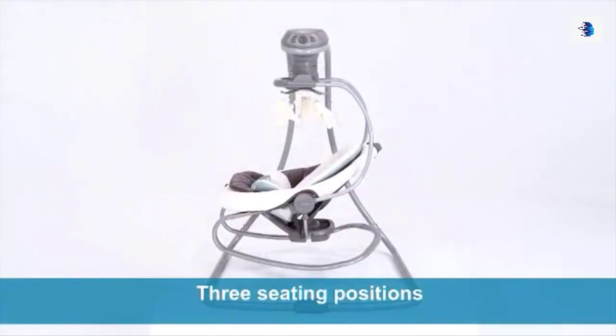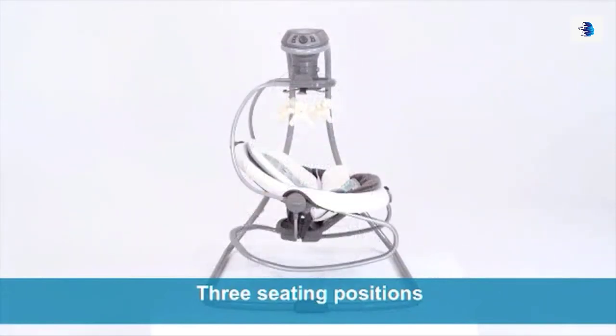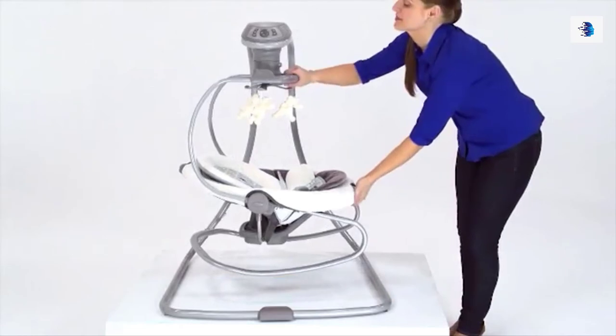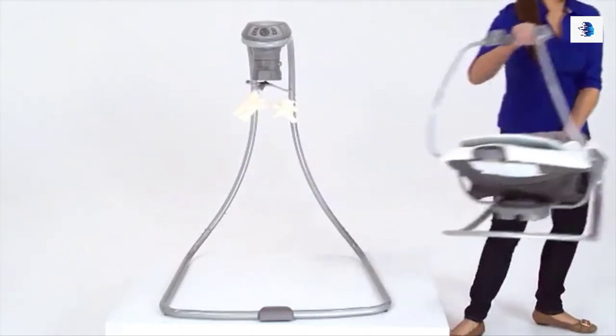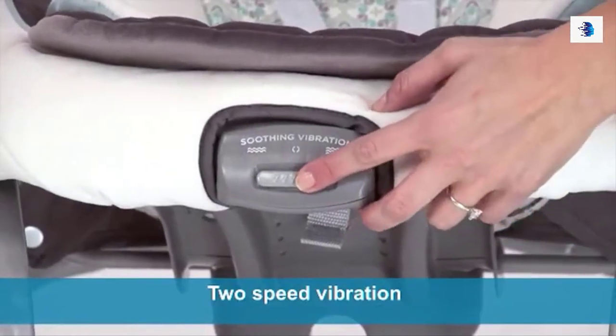In swing mode, the Duet Soothe has three seating positions to give baby the option to sway side to side or swing back and forth in one of two directions. We've made it easy to keep baby happy when you need to move from room to room — simply lift the rocker off the swing base using the convenient carry handle.